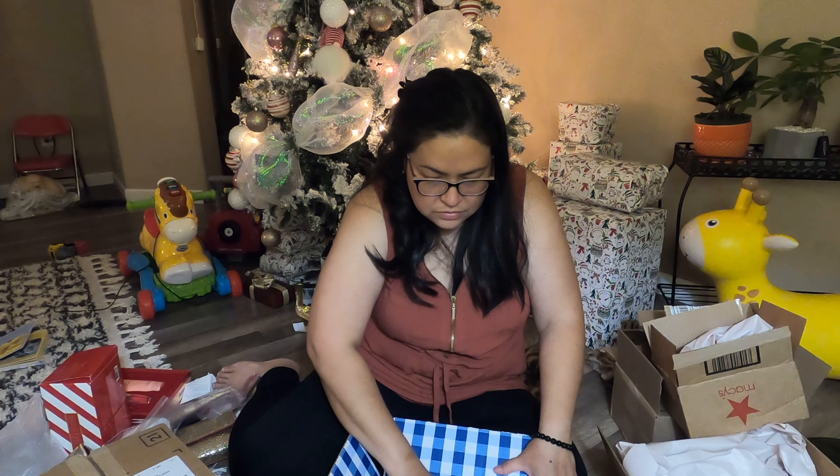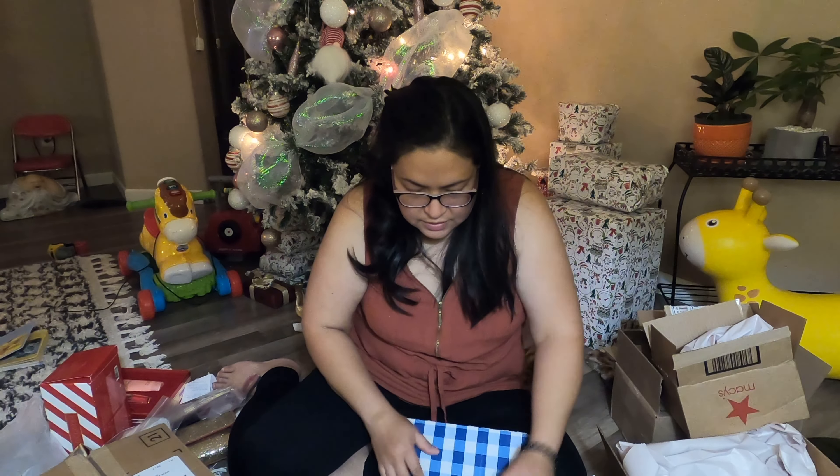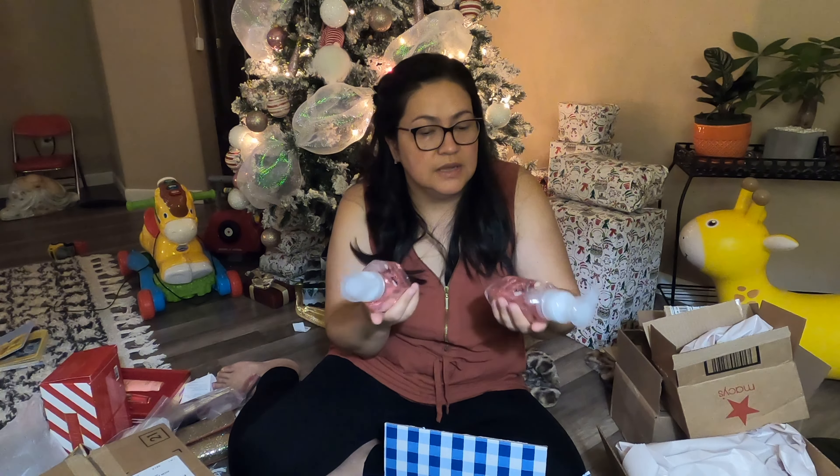Welcome to my channel! Today I'm going to try for the first time an unboxing. I got some packages that I ordered from Macy's and Bath & Body, and I waited for everything to arrive first before I decided to do the unboxing. I don't know where to start — I think I'm gonna start with the small boxes.